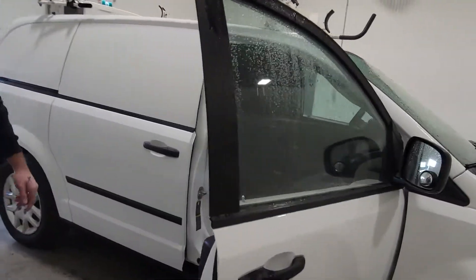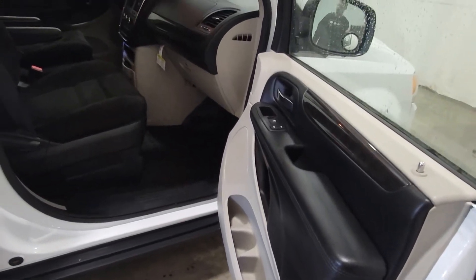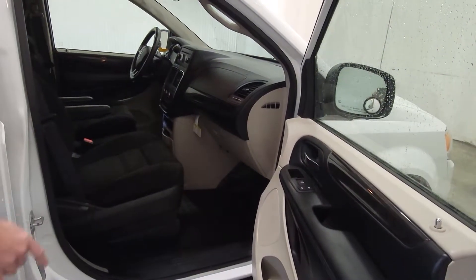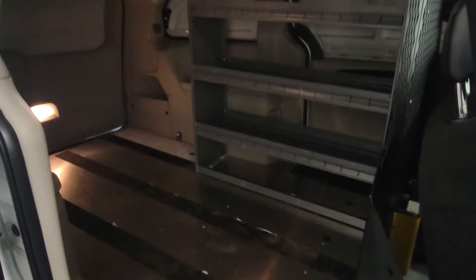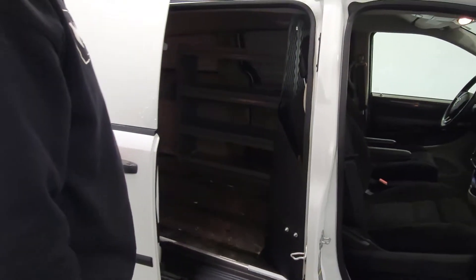Nice little mileage on this one at 110K. As with all these Caravans, they're generally always in pretty good shape — door panels and stuff aren't beat up, the seats are nice, the dash is in really good shape. There's a bulkhead in this one, and they also have nice flooring in there as well, which is easy to slide pallets of goods or materials in.